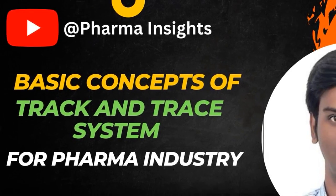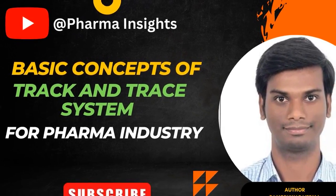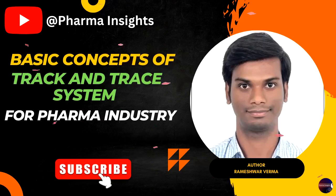The basics of track and trace systems in the pharmaceutical industry. Track and trace systems are used to monitor goods from production through to the end user. This helps reduce the risk of counterfeiting, tampering, and theft. There are different types of track and trace systems, including those that can be used on individual packages or items, or even a case-level system. Pharmaceutical manufacturers use many different types of track and trace systems to ensure quality control throughout the production process.